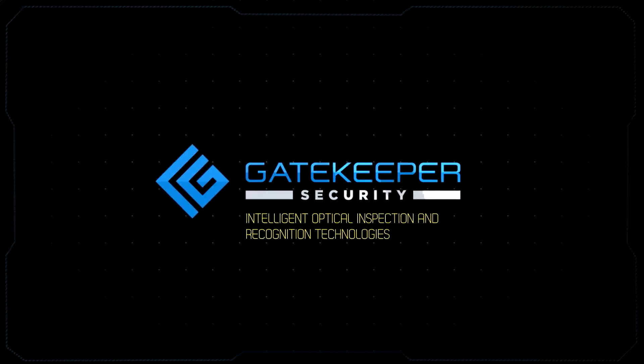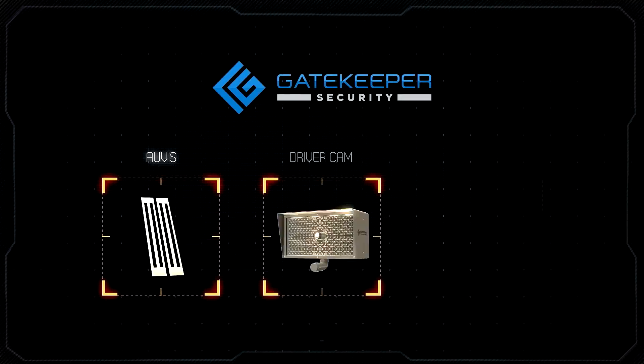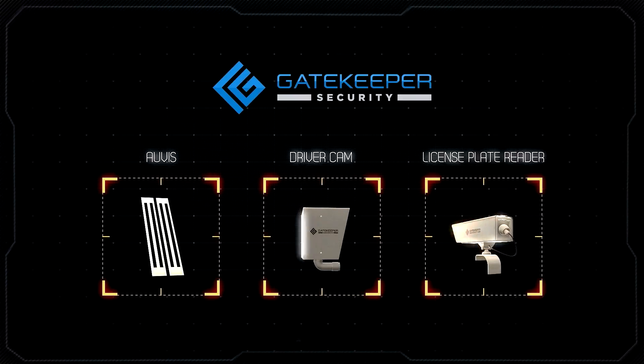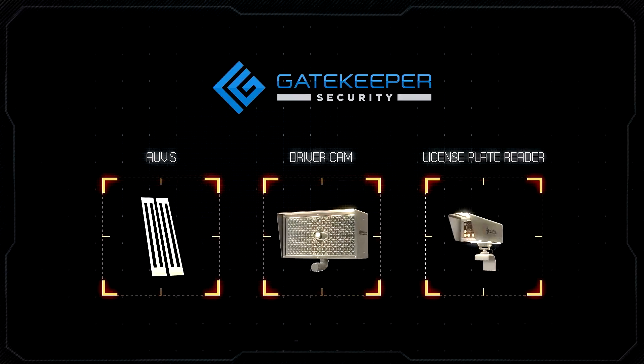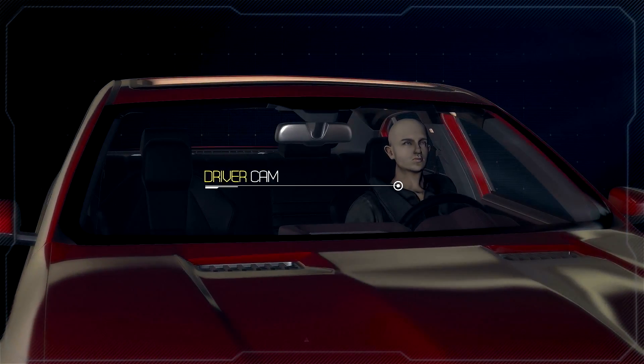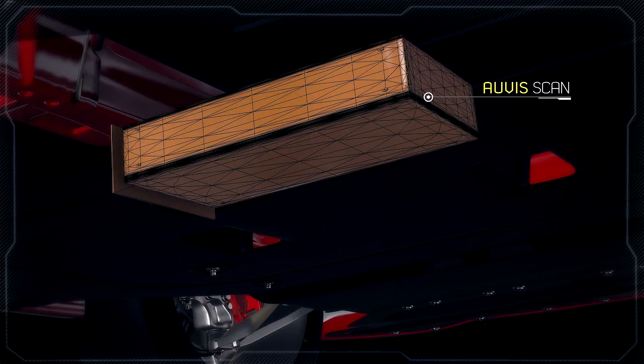Gatekeeper Security's industry-leading intelligent optical inspection and recognition technologies are redefining the security industry. They eliminate human errors like concentration and memory lapses, as well as speed of operation. No matter what the environment or situation, our technology captures and interprets optical information allowing faster and better decision-making.